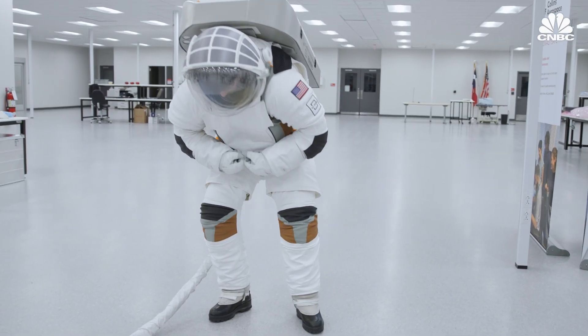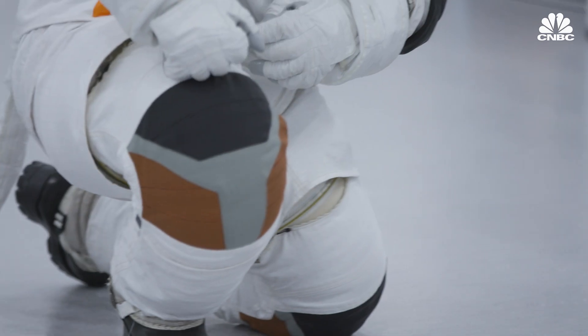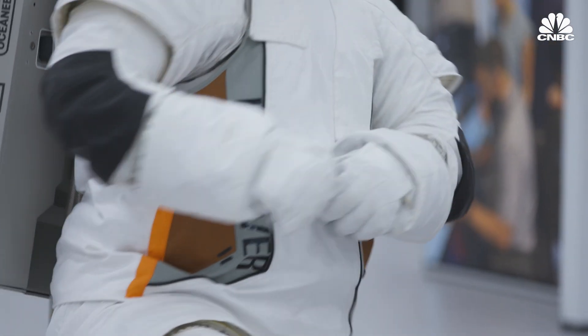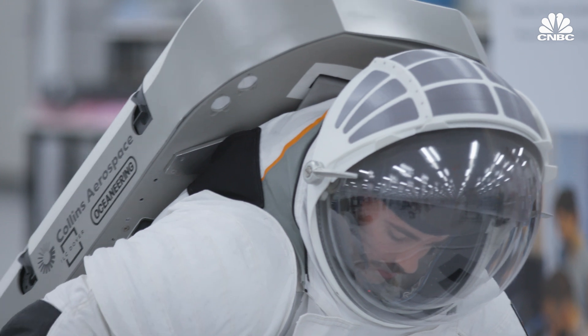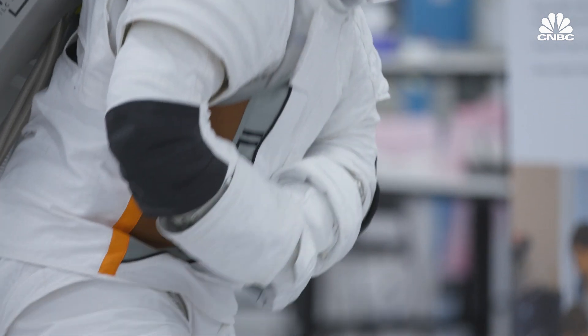Another big improvement in this new generation of suits is their increased mobility and range of motion. Things like standing up — you really have to find the angles to rotate your body — but it's definitely something we couldn't do before in the EMU.